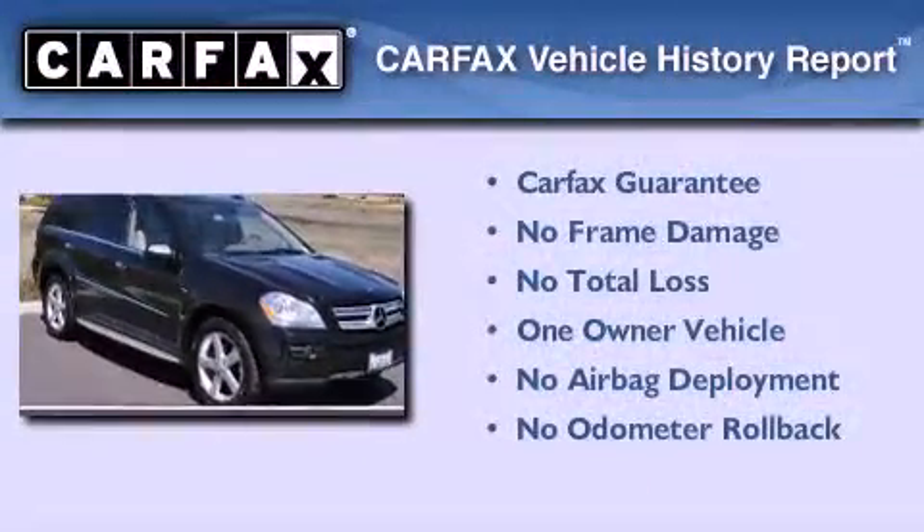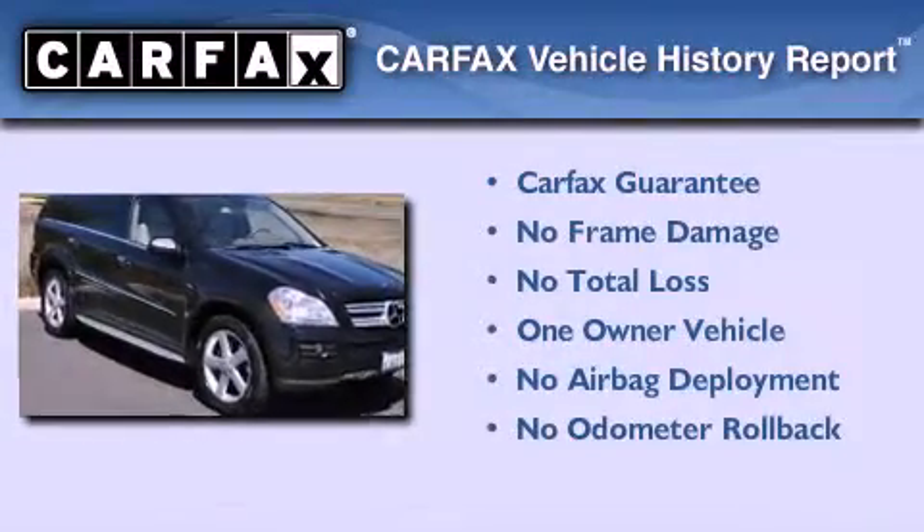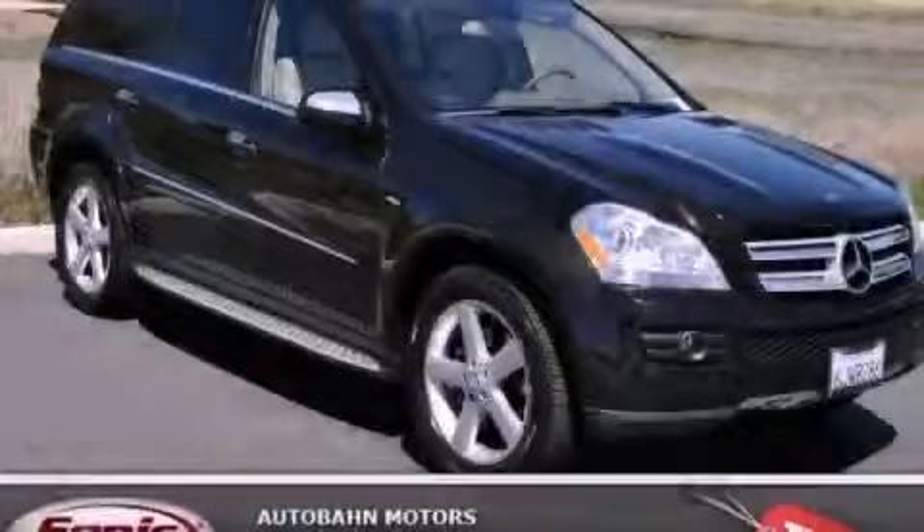This Mercedes-Benz has had only one owner, and it qualifies for the Carfax buyback guarantee. Call or visit us right now and arrange your test drive today.